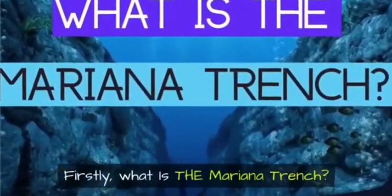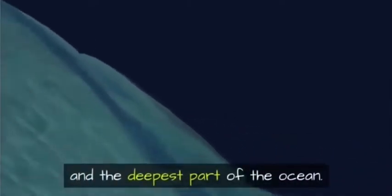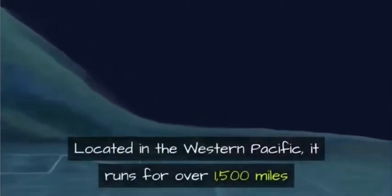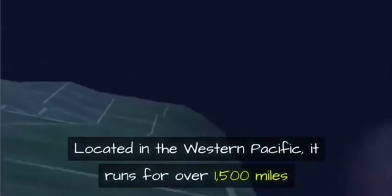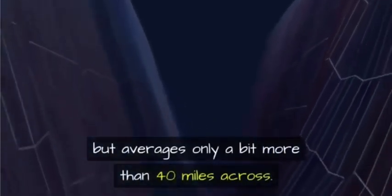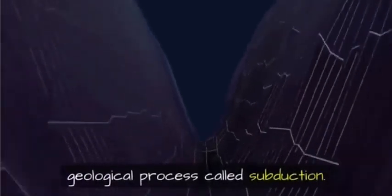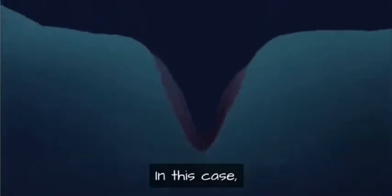The Mariana Trench is a massive canyon in the earth's crust and the deepest part of the ocean, located in the western Pacific. It runs for over 1,500 miles but averages only a bit more than 40 miles across. The Mariana Trench was created by a geological process called subduction.